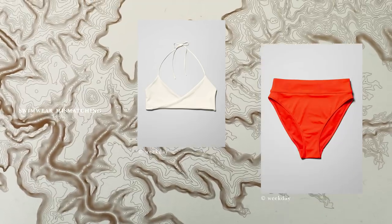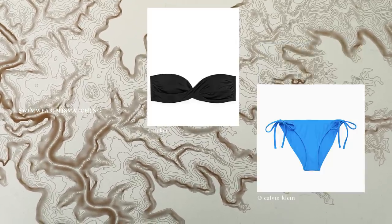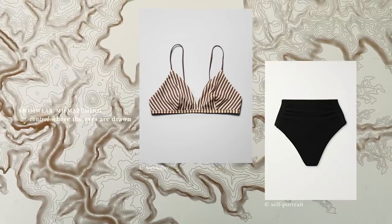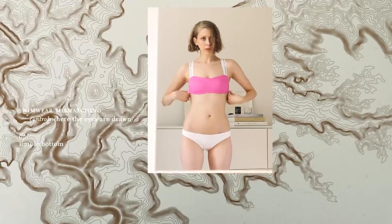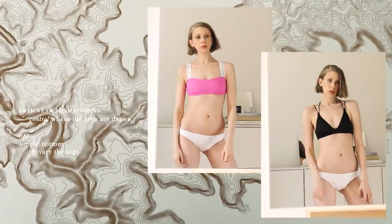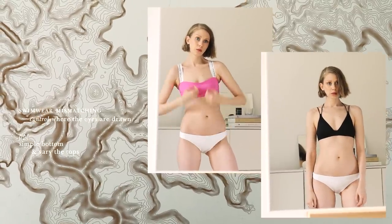Which brings me to mismatching. Don't feel like you need to go for the same color and pattern top and bottom. Mismatching is a great way to control where the eyes are drawn. My tip would be to get a simple bottom in the shape that fits you perfectly and highlights whatever you want to highlight, and then just vary the beach look with different tops depending on your mood.